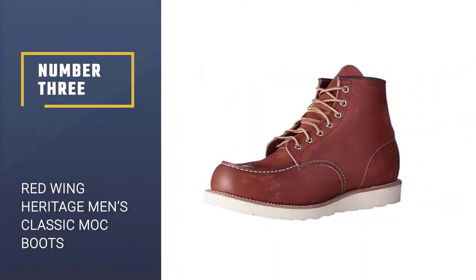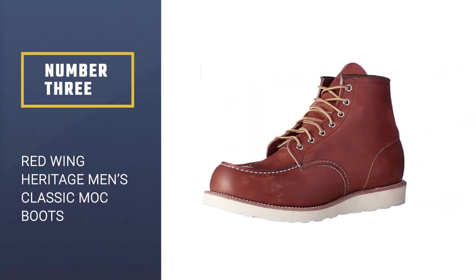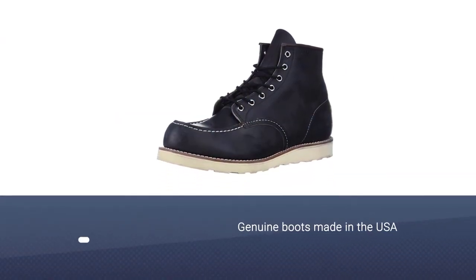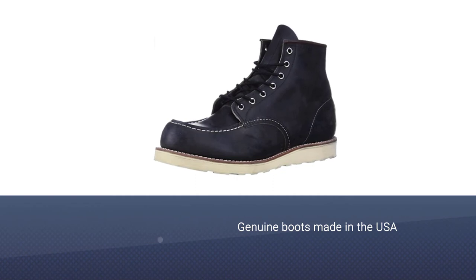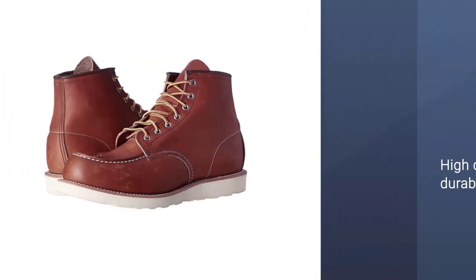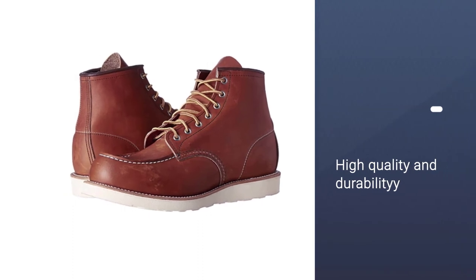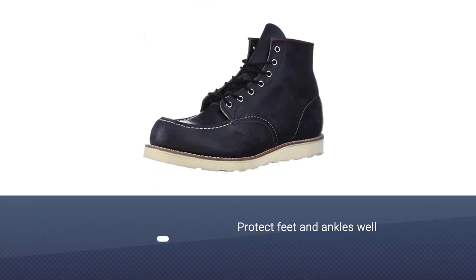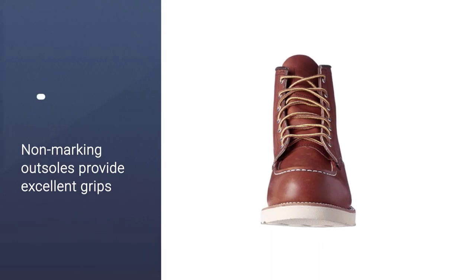Number 3: Red Wing Heritage Men's Classic Mock Boots. These Red Wing Heritage Men's Classic Mock Boots are specially designed for work. They feature high durability as well as great feet and ankle protection, so that roofers can have their feet protected comprehensively while doing the tasks. The breathable leather uppers also mold to wearers' feet well and offer superior mobility for the best comfortable wearing.